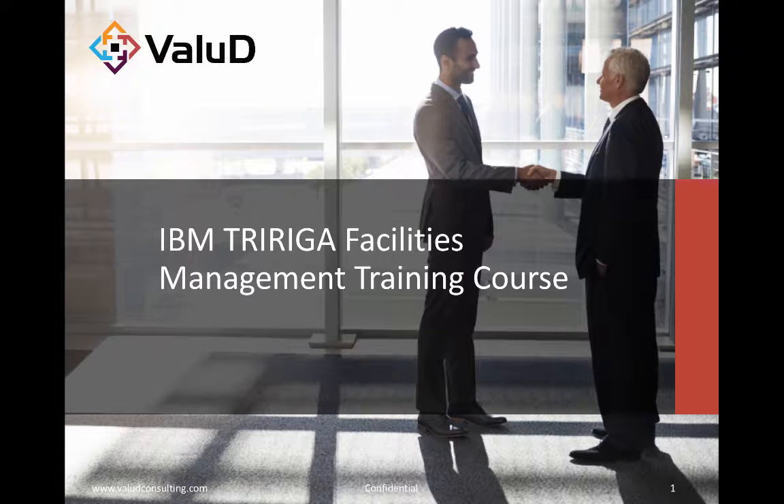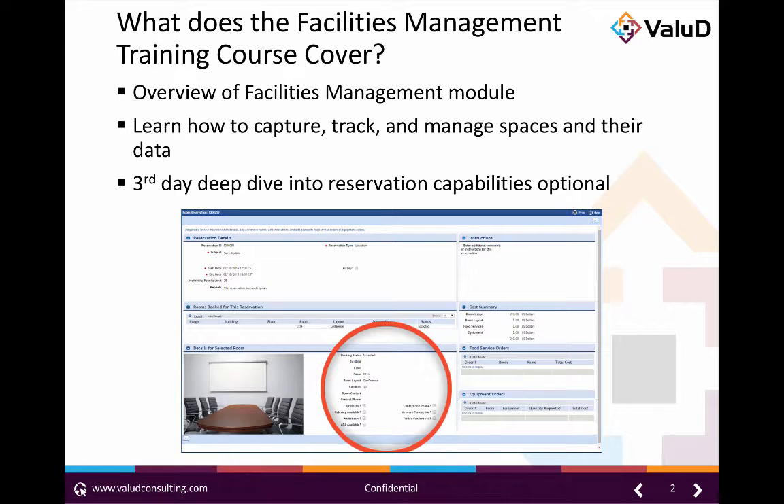Welcome and thanks for watching. Today we're going to take a quick dive into ValueD's IBM TriRiga facilities management training course. This course will focus on the IBM TriRiga space management module within TriRiga.